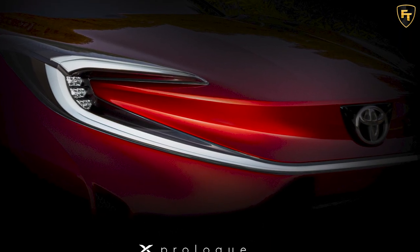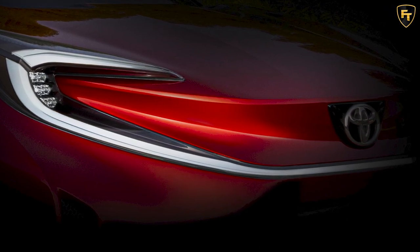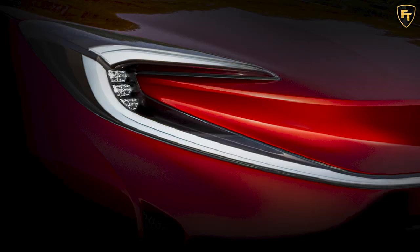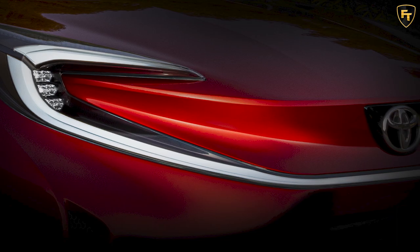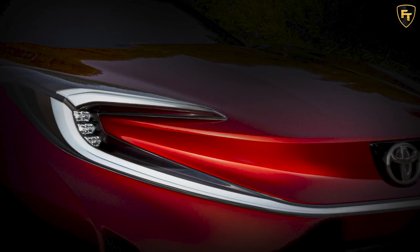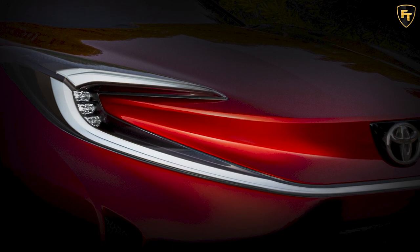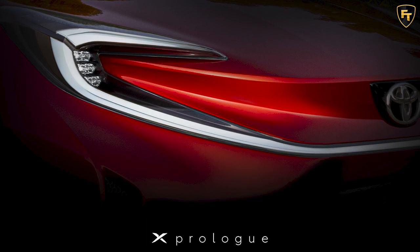Back to the teaser image that partially reveals the front end of the car. The model has what appears to be a two-layer style bonnet with the Toyota logo in the middle on a black background. To the sides of the front fascia, we can see C-shaped LED headlights that appear to be joined together by a thin light strip positioned between the hood and bumper. The grille is closed off, further suggesting that we might be indeed looking at an electric vehicle.